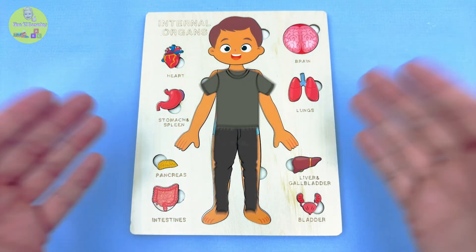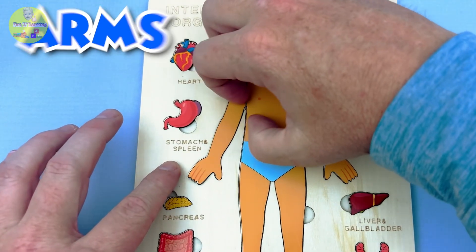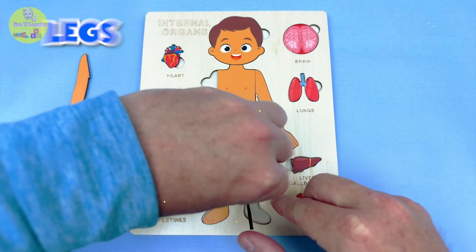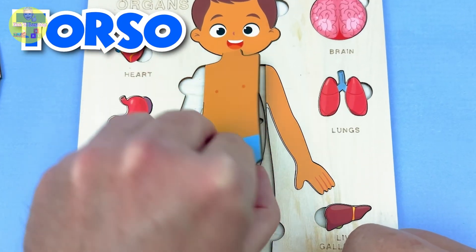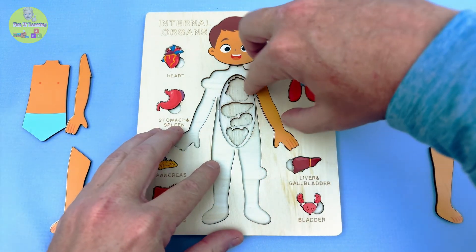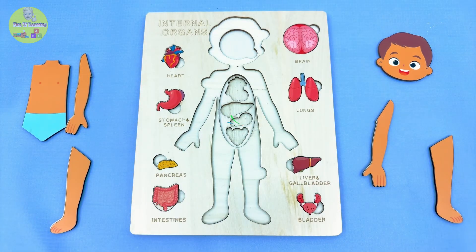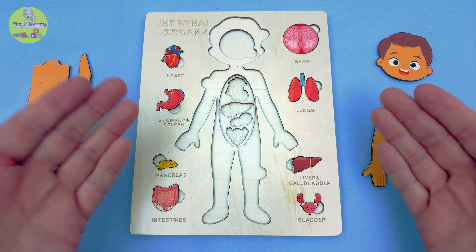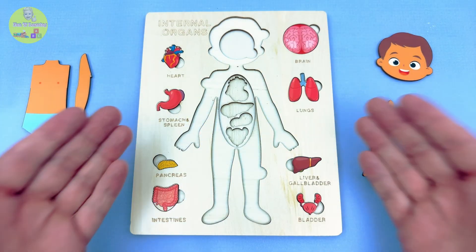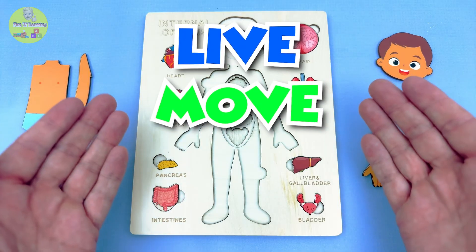First, let's help Simon get ready! We're going to remove his outside parts, like his arms, his legs, his torso, and his head! Now we can see the inside space for all his organs! That's where we'll place all the important parts that help him and us live, move and grow!